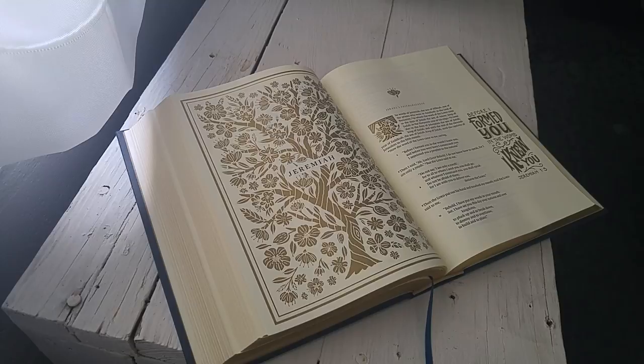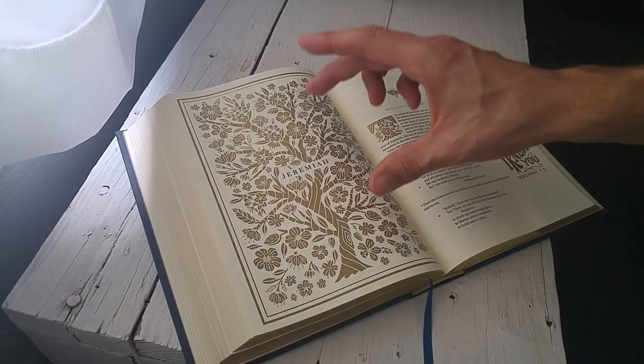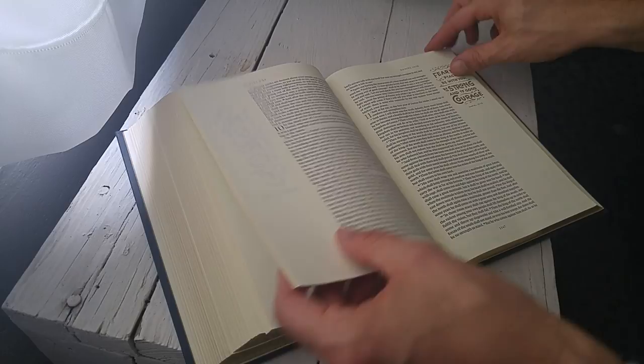Here's one of the things I wanted to show you: every single one of the books in the Bible has this beginning art piece, and every single one of them is different, and every single one of them is tailored and made unique to that book by its theme. You have all these drop caps right here, very artistic as well. Each book has, throughout, these wonderful pieces of art, and each one has a book introduction.